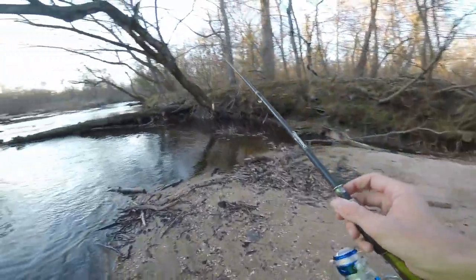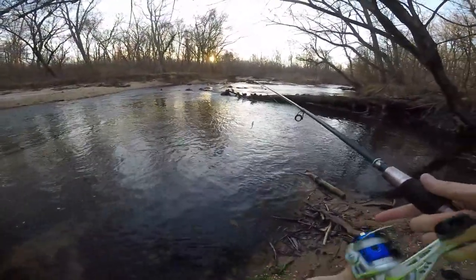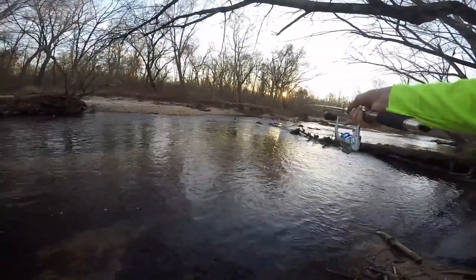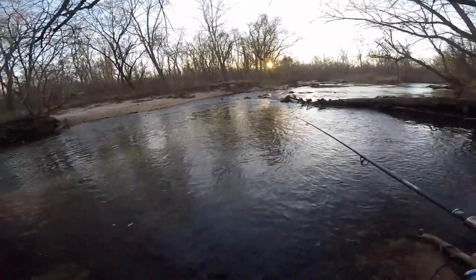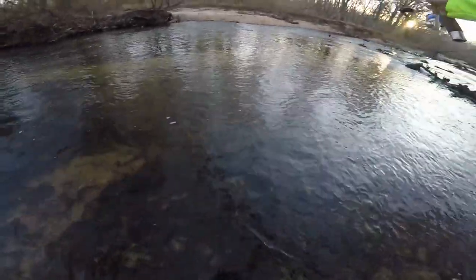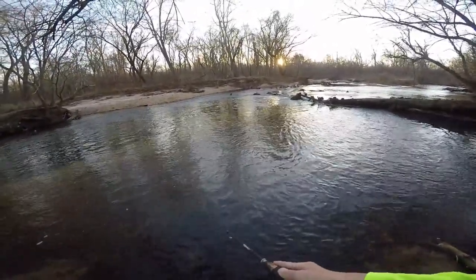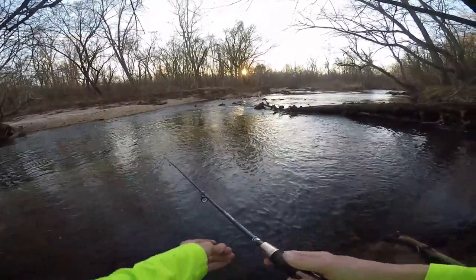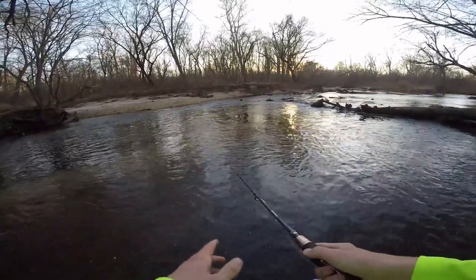I was starting to lose hope but I came upon this spot and thought it looked way too good. I cast right above the waterfall and let it sink. I'm sorry I wasn't recording, but hopefully I got a little bit of that fight. There's got to be another one in there. Just using this little suspending jerkbait — he absolutely crushed it.